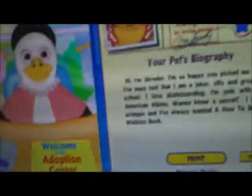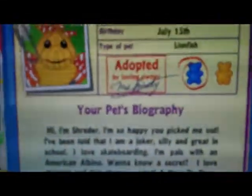He was born on July 15th, he's a lionfish, and he's a boy. His tag reads: 'Hi, I'm Shredder! I'm so happy you picked me out. I've been told I am a joker, silly, and great in school. I love skateboarding — it's kind of hard to do without legs, don't you agree? I'm pals with an American albino.' Secret: he loves oranges, which at least matches his color. And he'd really like a 'How to Draw Everything' book. I like those too!